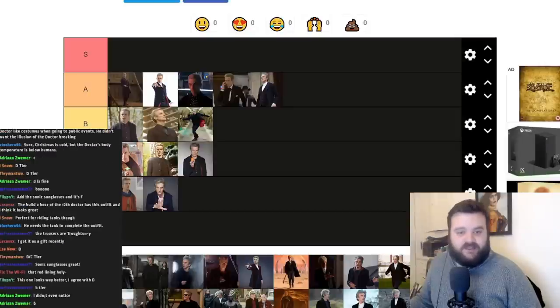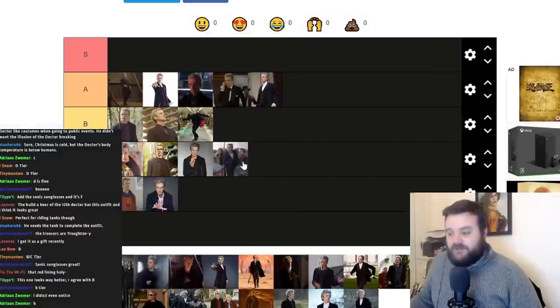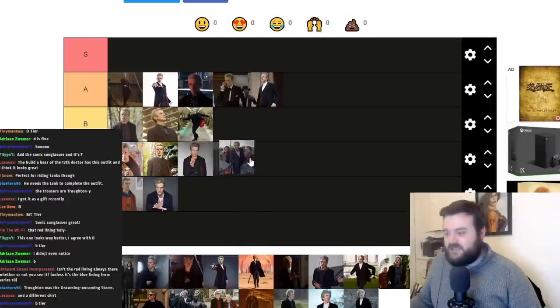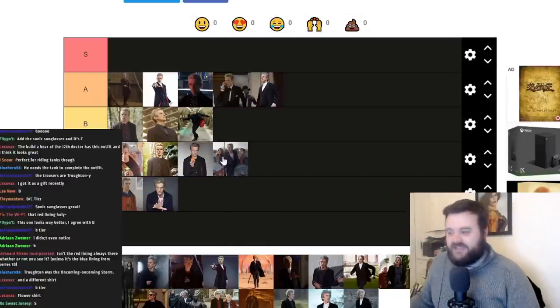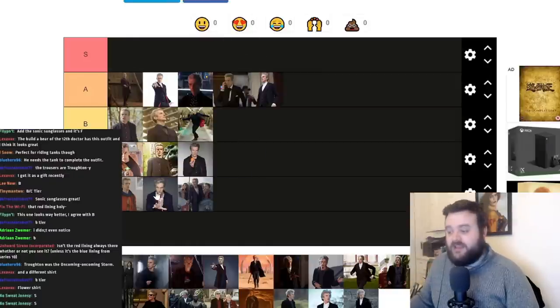His costume from The Girl Who Died looks very similar to The Magician's Apprentice one. What's different? He's wearing Doc Martens instead of brogues and slightly darker trousers. I don't even know why I brought both in — they're so similar. I'm putting this in C as well for basically the same reasons. I think the trousers are better because they're a bit darker, but it's for the same overall reasons. I can't put these two in a different tier — I need to be consistent, so this goes in D tier as well.